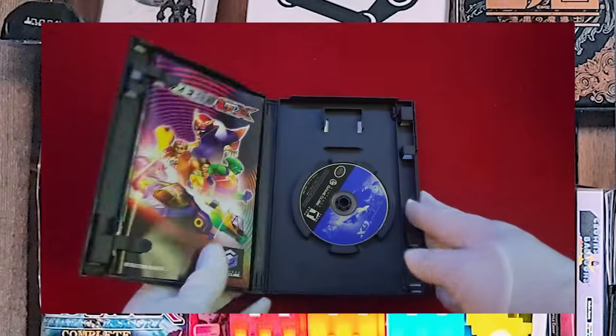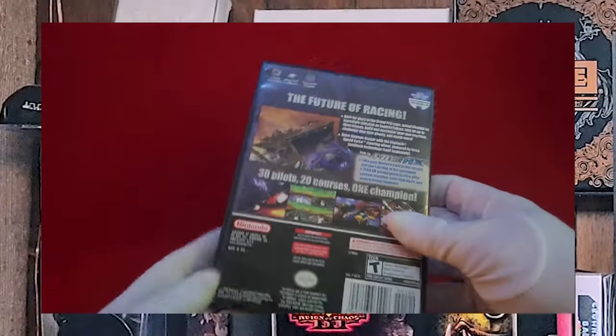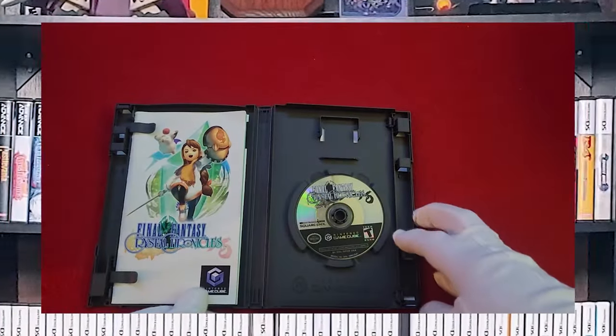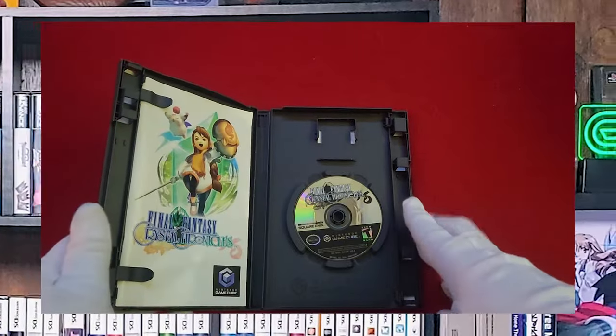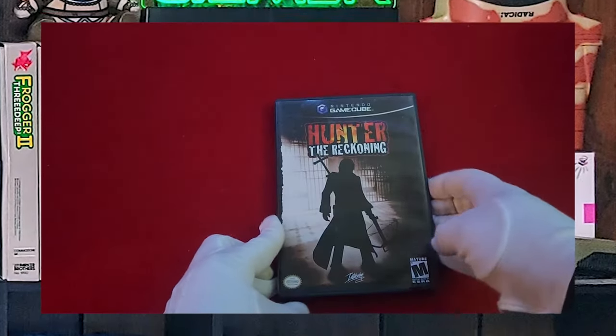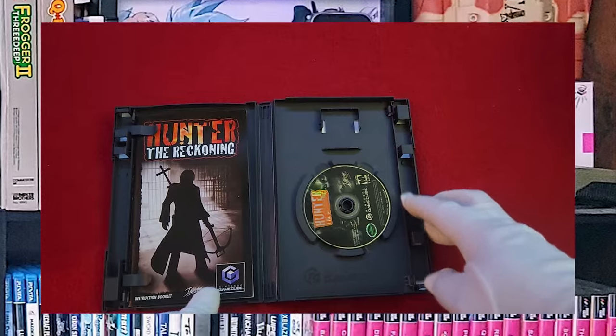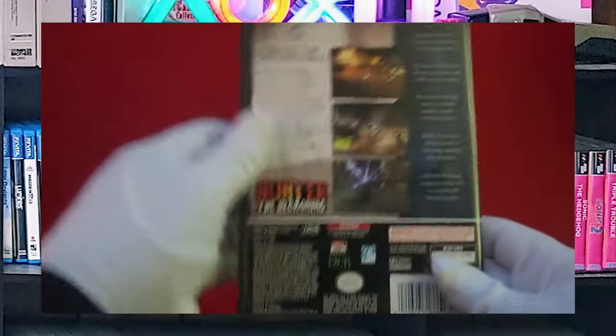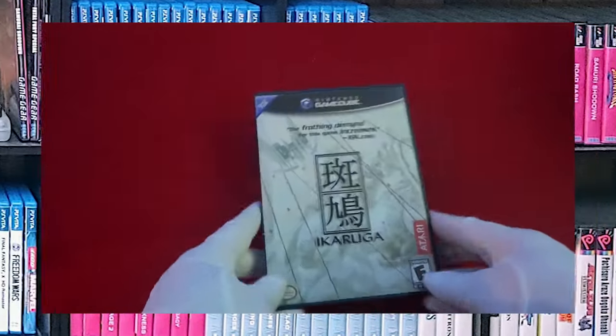F-Zero GX. Final Fantasy Crystal Chronicles — I do have the Game Boy Advance controller adapter for it as well, so it's a very interesting game. We have Hunter the Reckoning, based off of the old White Wolf game.